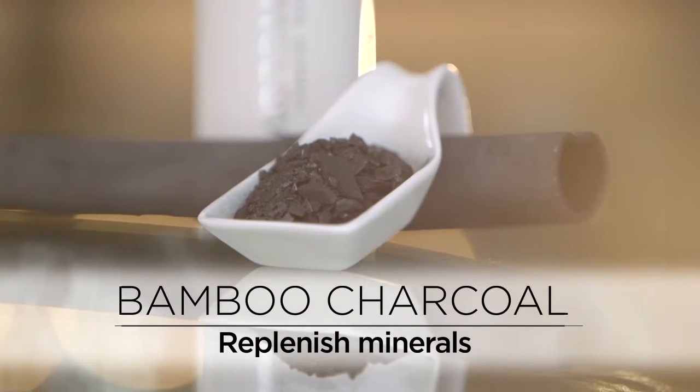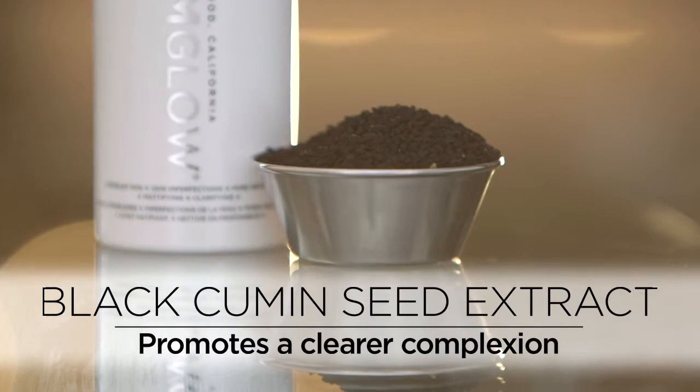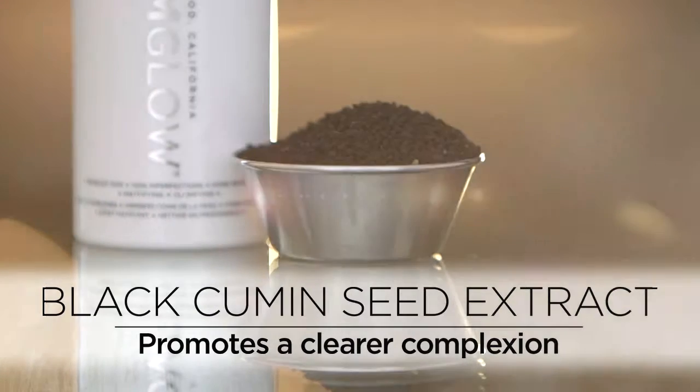K17 and Mediterranean clays detoxify, refine skin texture, and balance skin. Bamboo charcoal provides balanced replenishment to the skin with essential minerals. Black cumin seed extract helps promote a more clear complexion.